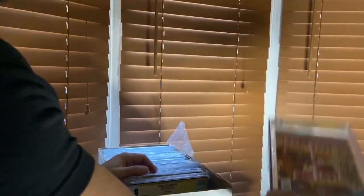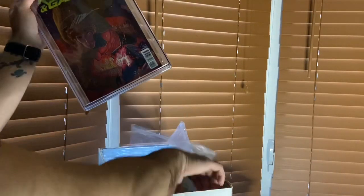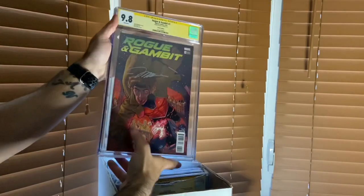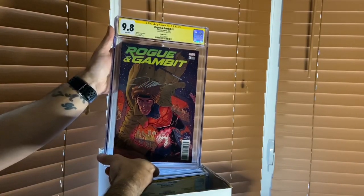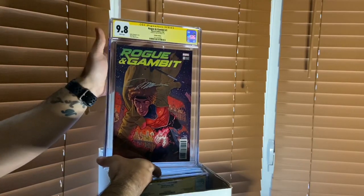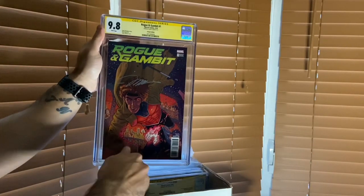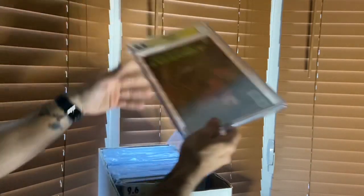Then we get into Rogue & Gambit number one - this is the 1:25 cover. This was signed by Jim Lee, co-creator of Gambit. One of three books that I have signed by Jim Lee in my collection. Love that cover.